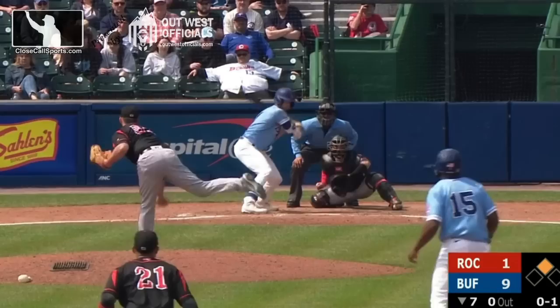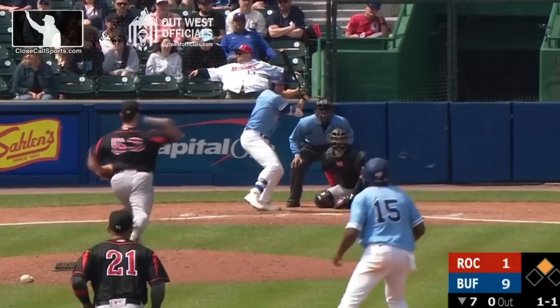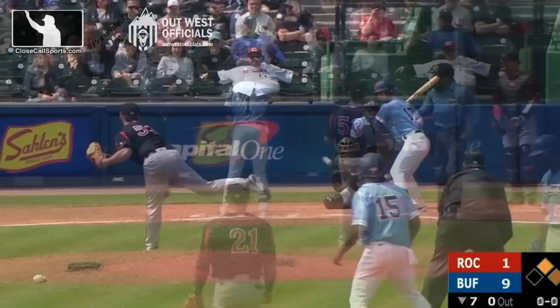Pulled foul, first base side. It is 0-1. The pitch misses low — it's a ball called a strike. Something that's also important to note is the score is 9-1. Ready on righty — the first pitch is right down the middle. Strike one.